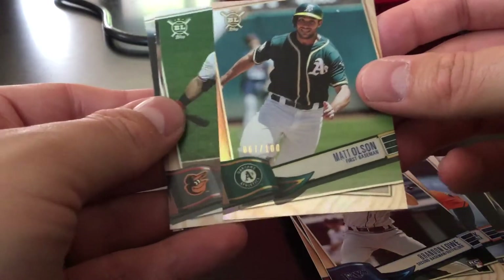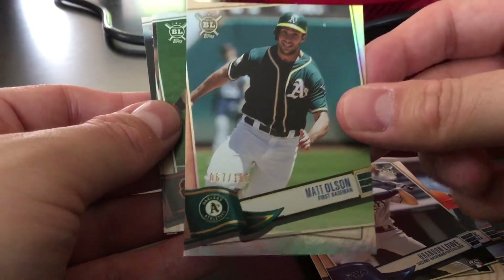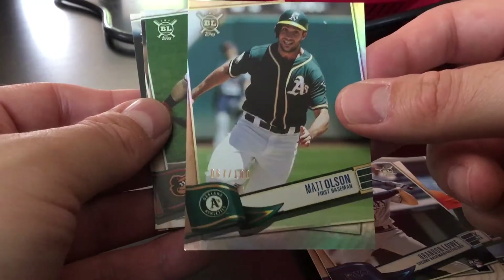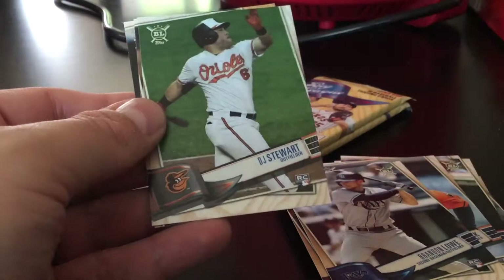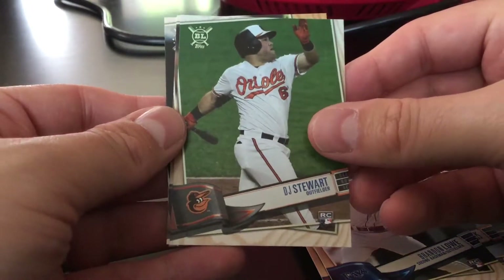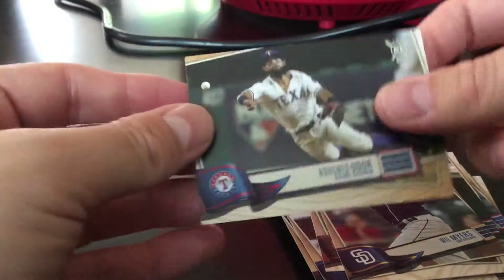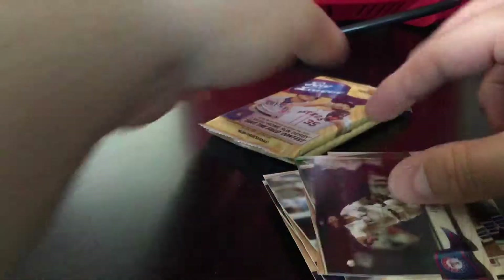And there is a rainbow foil numbered to a hundred of Matt Olson — 67 of a hundred. That's a nice one, nice parallel, cool. D.J. Stewart, Will Myers, and Rougned Odor.